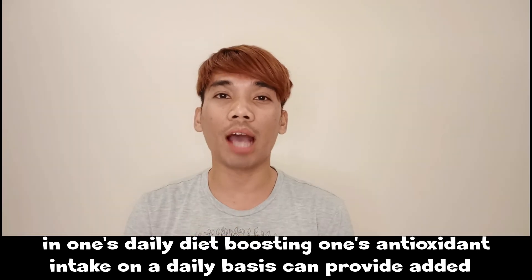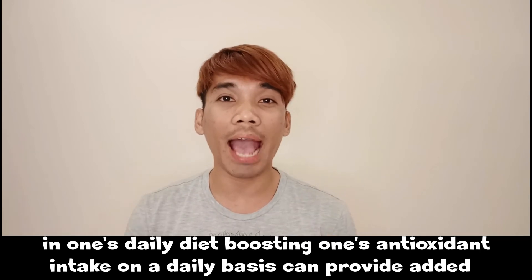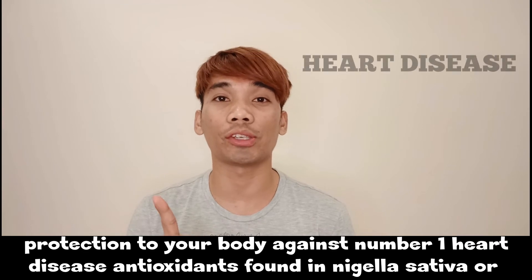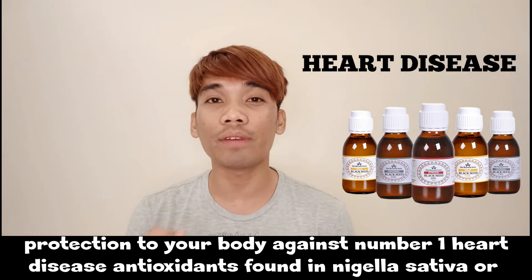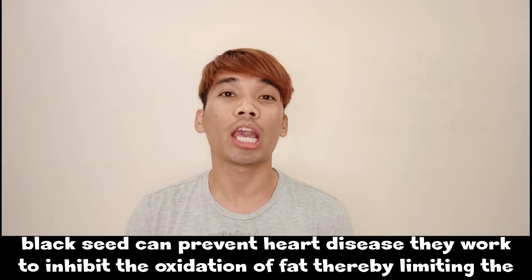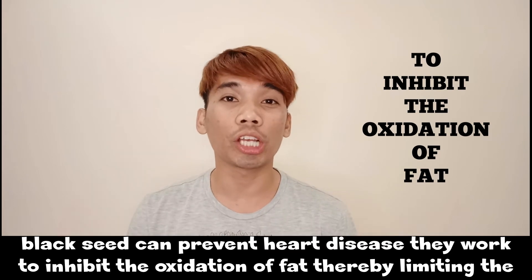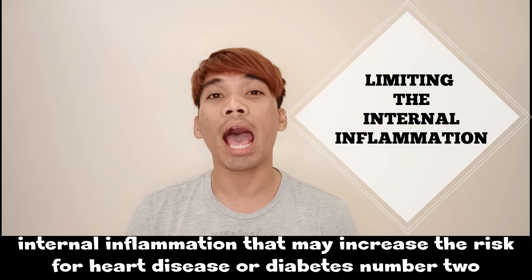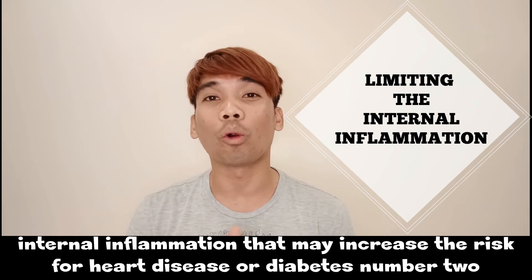Boosting antioxidant intake daily can provide added protection against several conditions. Number one: heart disease. Antioxidants found in Nigella sativa, or black seed, can prevent heart disease. They work by inhibiting the oxidation of fat, thereby limiting internal inflammation that may increase the risk for heart disease or diabetes.